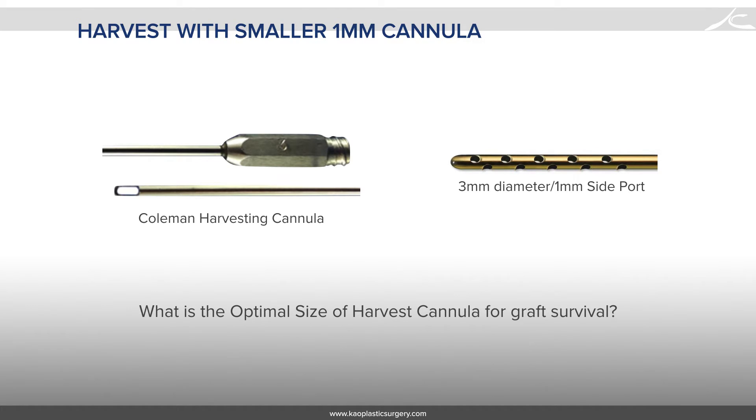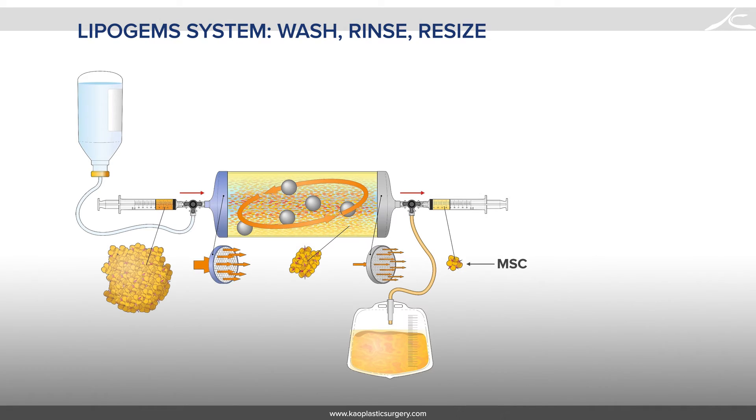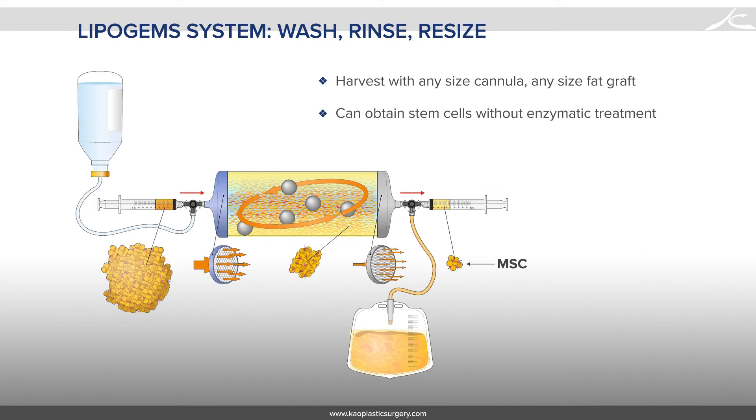One strategy is to use a smaller harvesting cannula like the one from Tulip with a 3mm diameter and 1mm side hole. However, with a smaller harvesting port, it is possible that it could be more traumatic to the fat cells, and it would take longer to extract the fat. Lipogems can atraumatically micro-fracture parcels of fat harvested by any size cannula into a consistent, homogenous graft size between 500 and 800 microns.